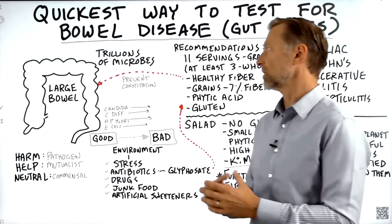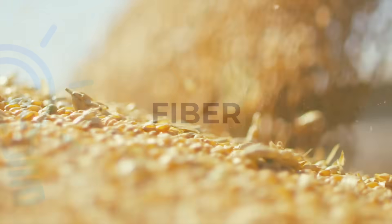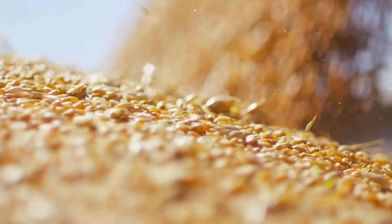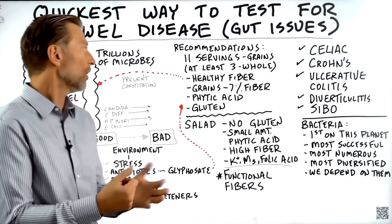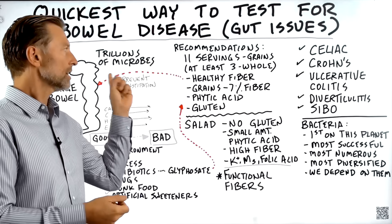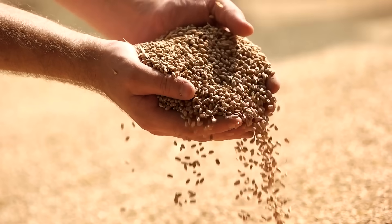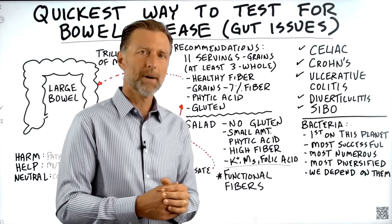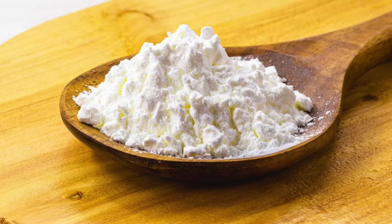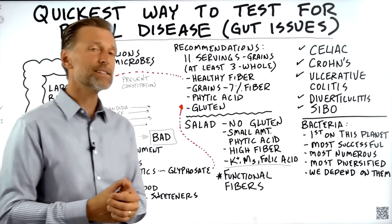People will say you need to feed your bacteria fiber, and this is why they recommend 11 servings of grains, with at least three of those being whole grains, because fiber feeds the microbes. But the confusing part is whole grains don't usually have much fiber — like only 7% fiber. It's not that much. It has a lot of starch, but it's not a very high-fiber food.